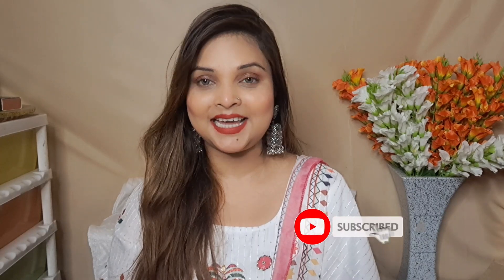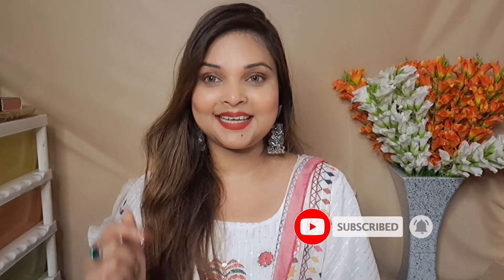But before that, if you haven't subscribed to my channel then do subscribe, and hit the bell icon so that you get notifications of my videos time to time.